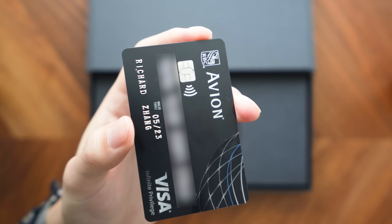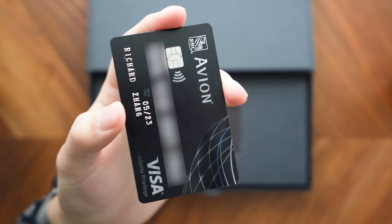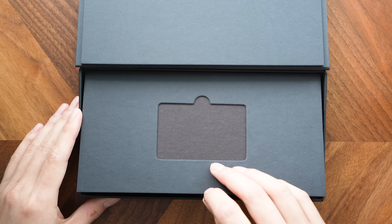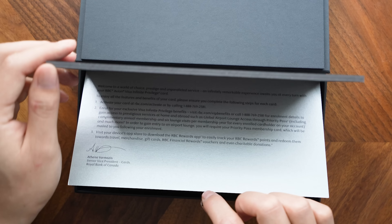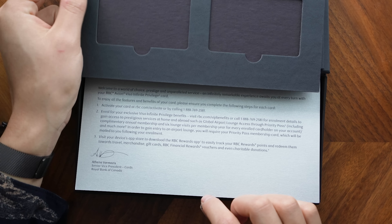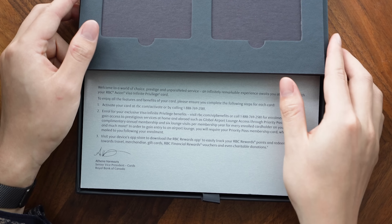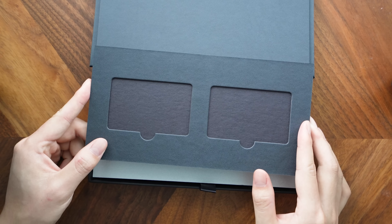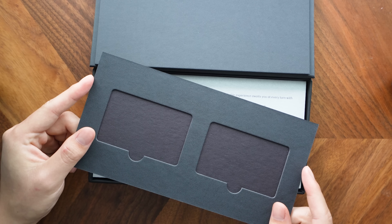You'll also find this design on the regular RBC Avion Visa Infinite too. Now even though this is a premium card, it's still plastic - it's not quite metal - and I feel like that's an area where RBC could actually improve the design of this card in the future and make it metal, just like many of its competitors have done on the Visa Infinite Privilege level cards. Putting the card aside, let's take a look at what's inside the rest of the box.